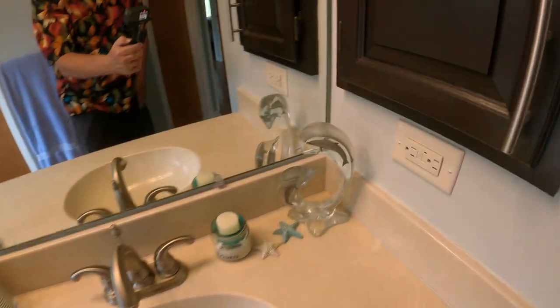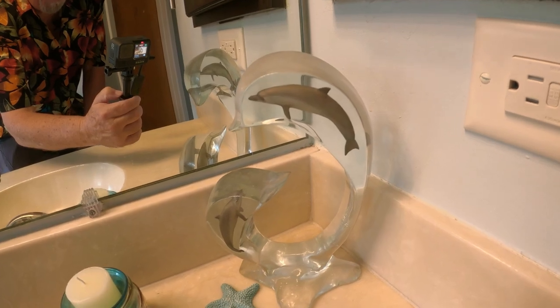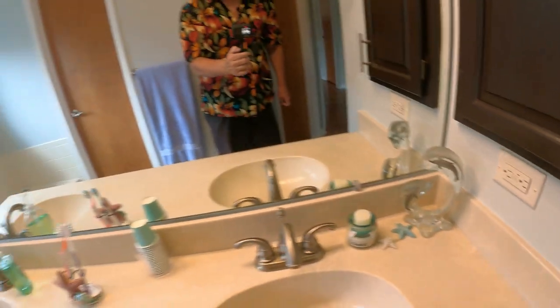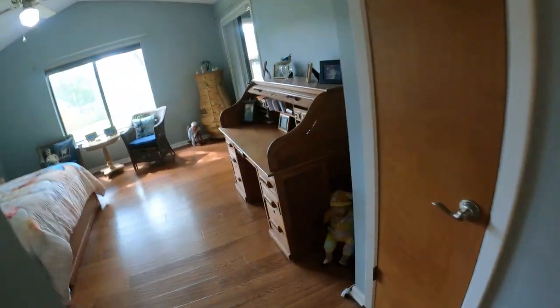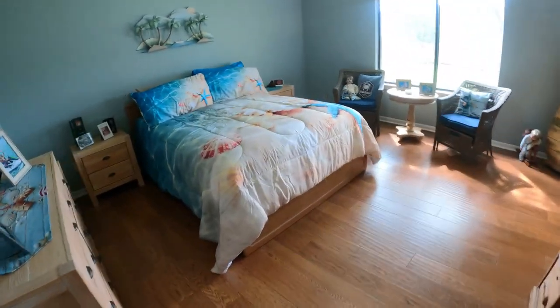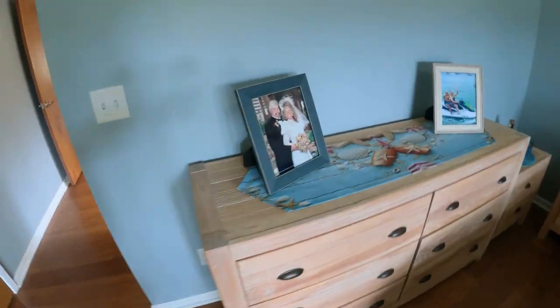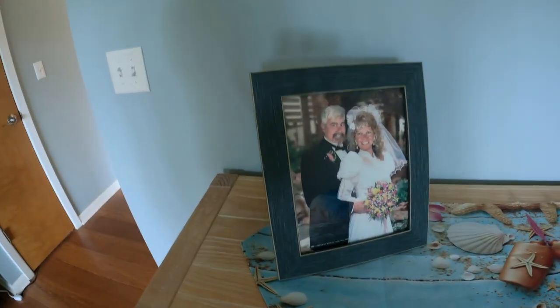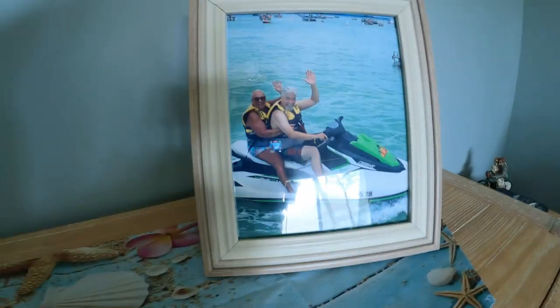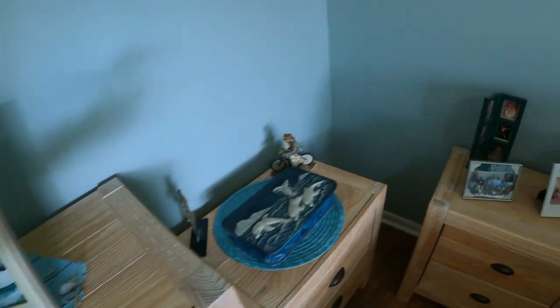This is a nice Wyland sculpture that we got from the Wyland Gallery in Hawaii when we were there some time ago. Now the master bedroom — look at this beauty, done in the same seaside theme.